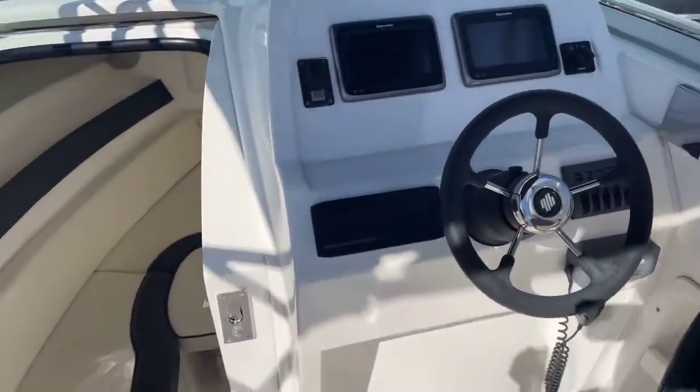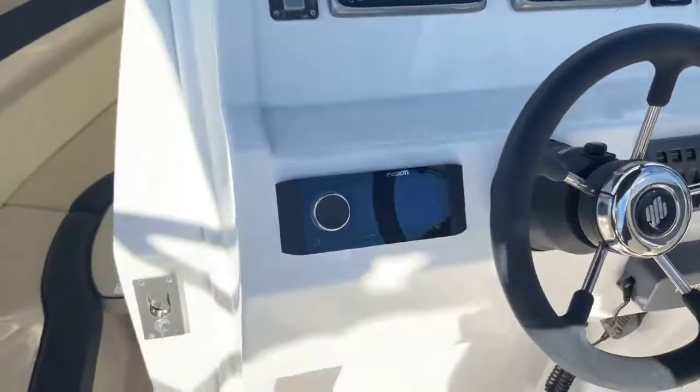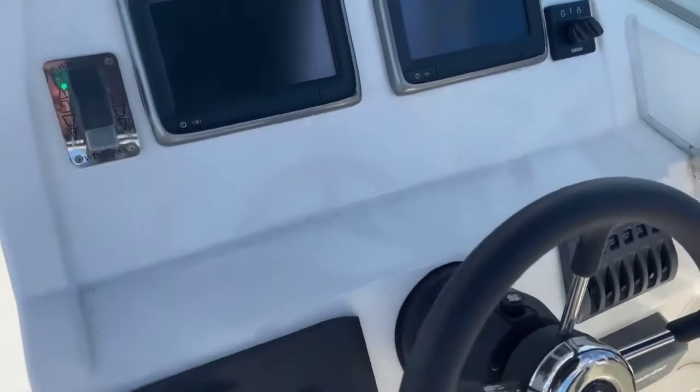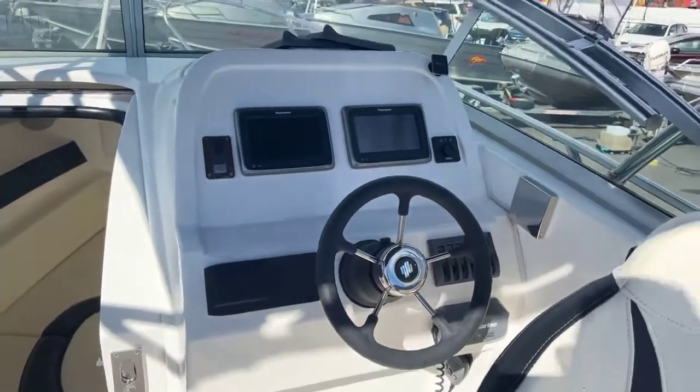There's an awesome sound system in this boat. Pull that off and you've got a really nice big Fusion unit so you can get your sounds going when you're motoring around. VHF and all the good stuff.